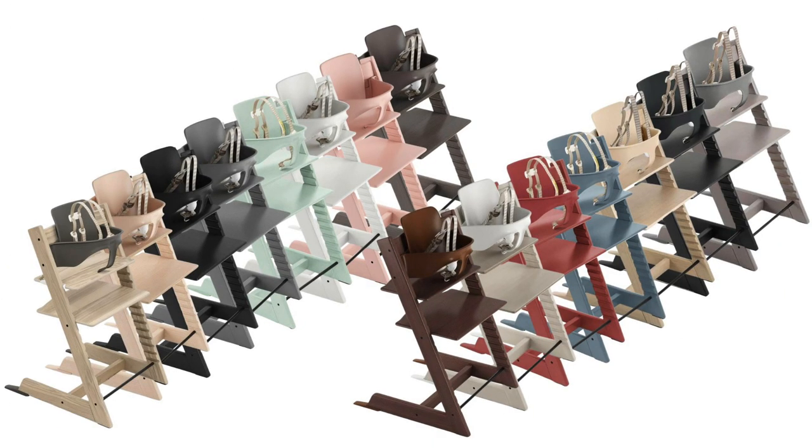The Tripp Trapp high chair is available in 50th Anniversary Ash Edition, natural, black, storm gray, soft mint, white, serene pink, hazy gray, walnut brown, white wash, warm red, fjord blue, oak natural, oak black, and oak gray wash.